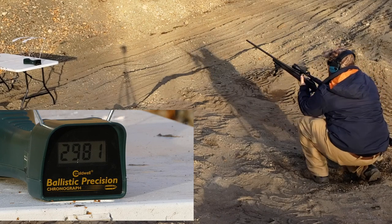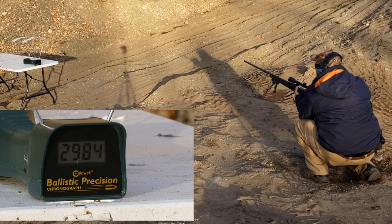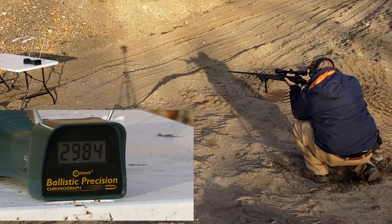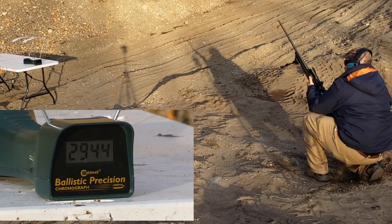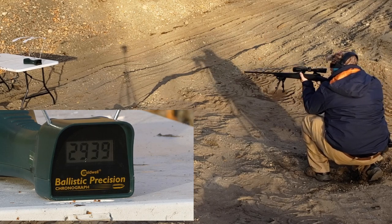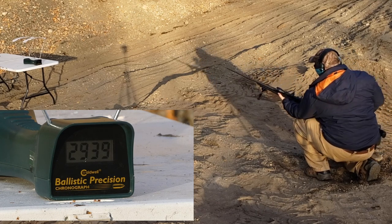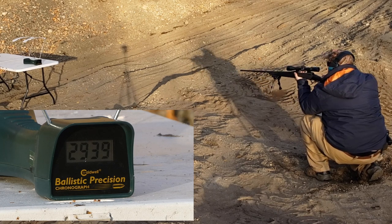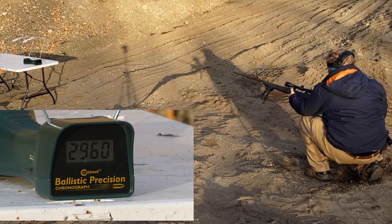Second shot, 6.5 by 284 Norma: 29.84. And then 29.44 — the chronograph turned a little bit on that one. 29.39. And I've got one more round in my pocket here for five shots. 29.60.